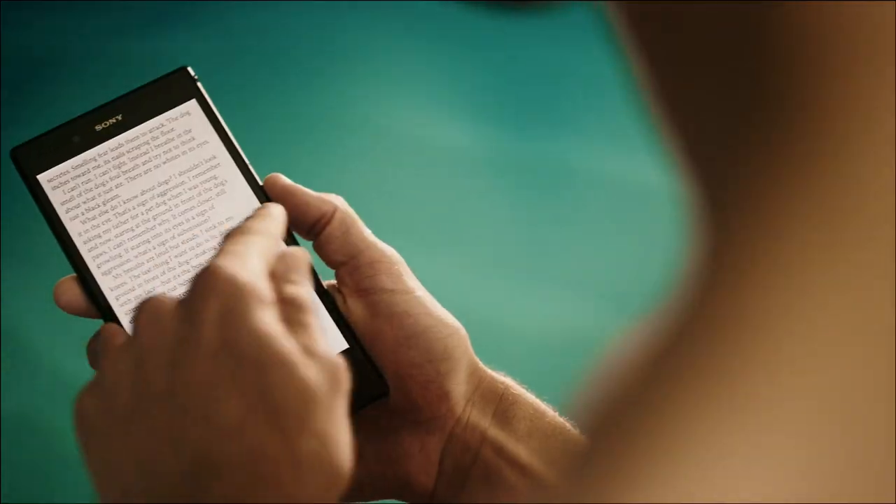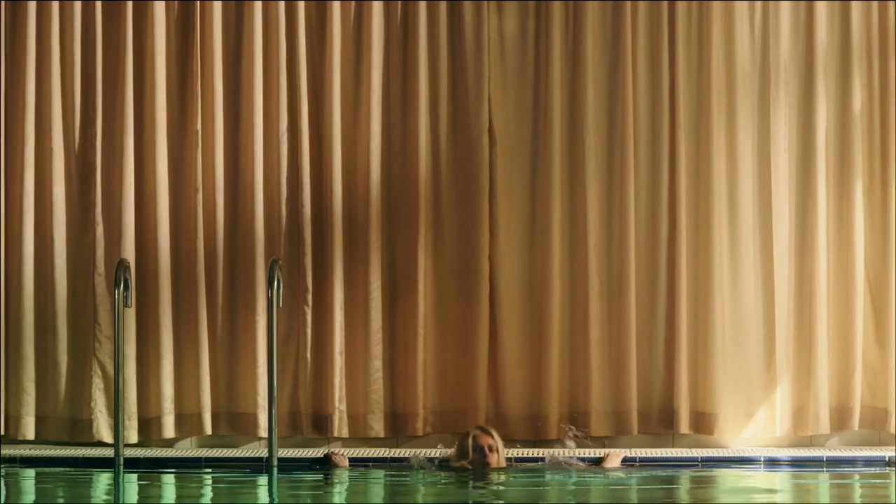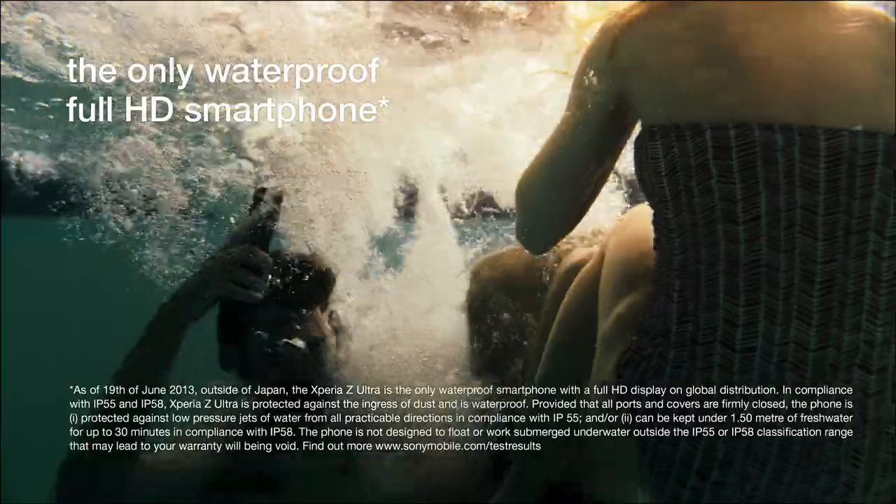Dive into a good book on the read-friendly display. Xperia Z Ultra is the only waterproof large-screen smartphone.